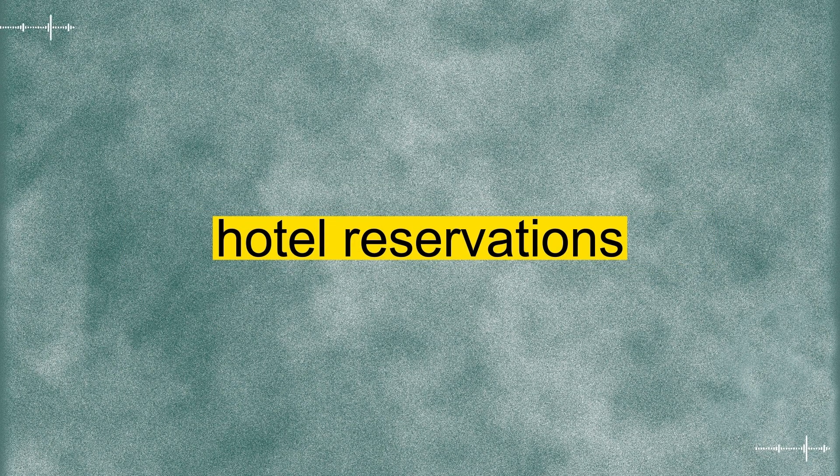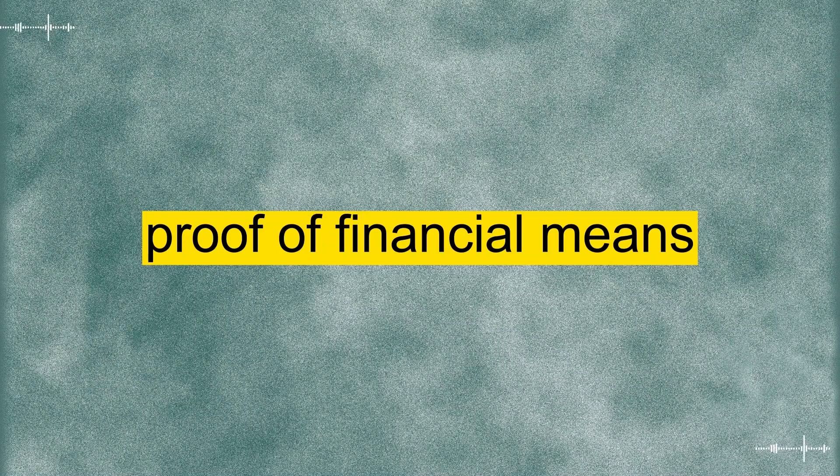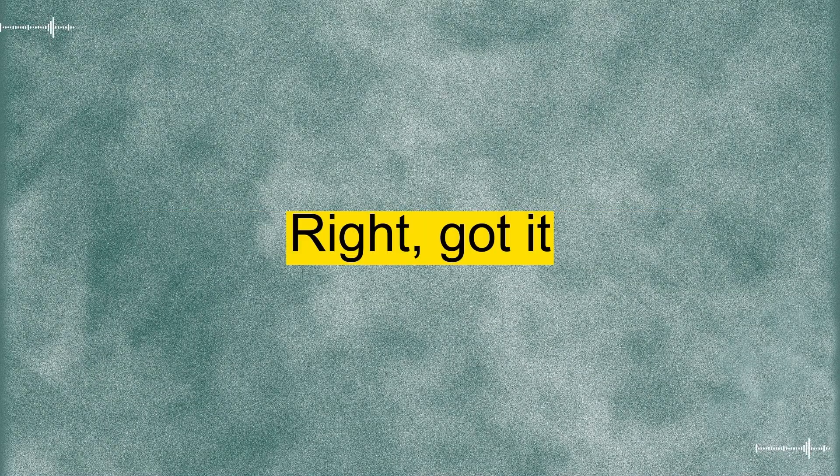Passports, travel itinerary, hotel reservations, and of course, proof of financial means. Right, got it.